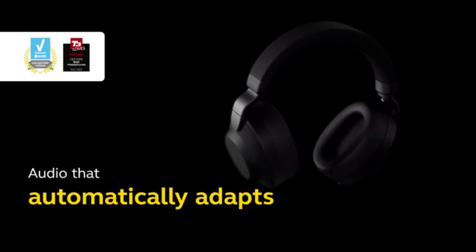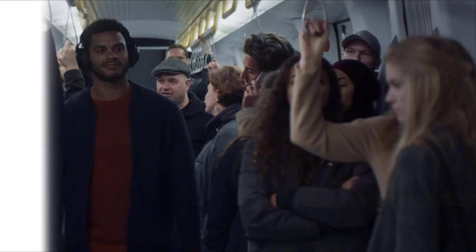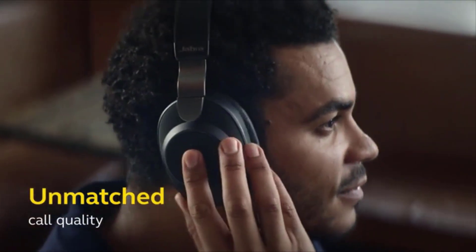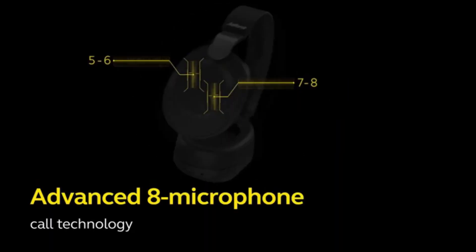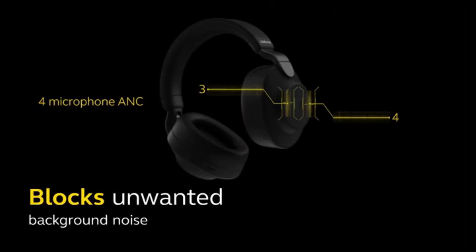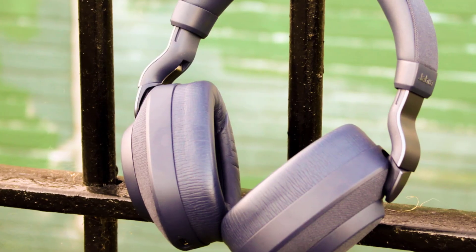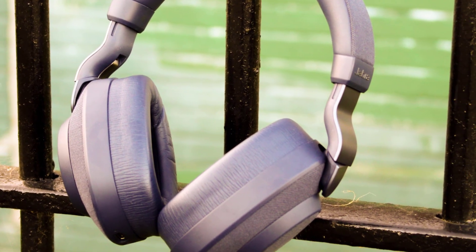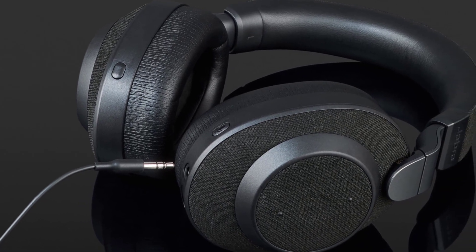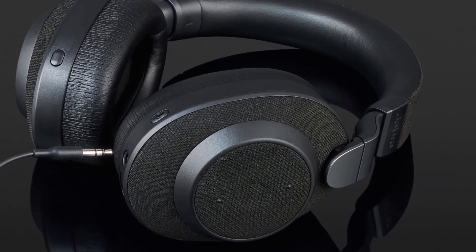Number 3. Jabra Elite 85H. In terms of its ANC functionality, the Elite 85H headphones offer a variety of modes, referred to by Jabra as Moments, which let the user choose from four different levels of noise cancellation: Commute, In Private, In Public, and no noise cancelling at all. Alternatively, you can also create your own ANC profile, known as MyMoment, which lets you manually adjust music EQ settings, presets, and whether you want to turn on Hear Through, which lets outside audio in.